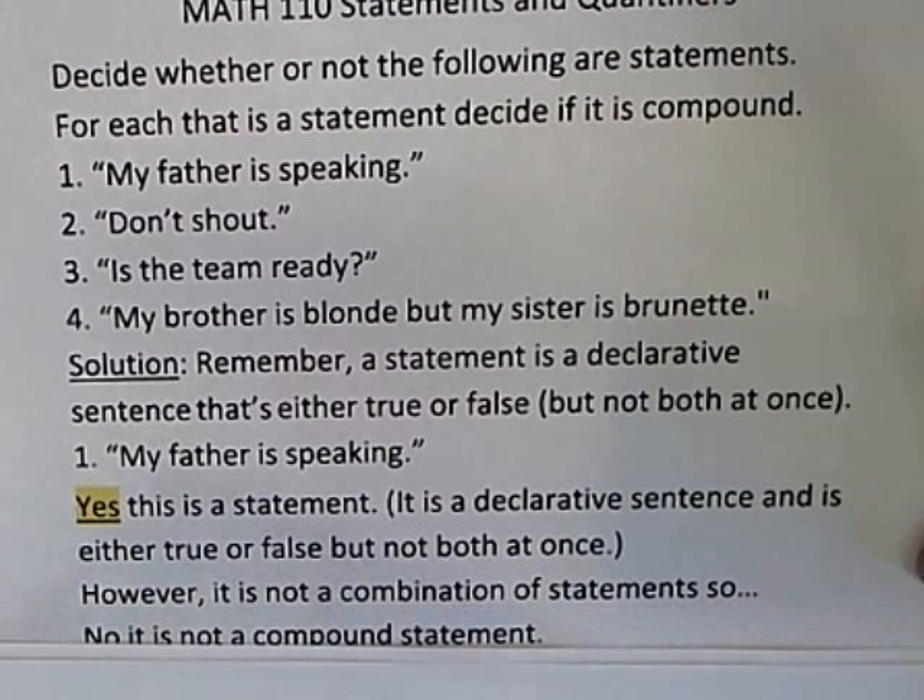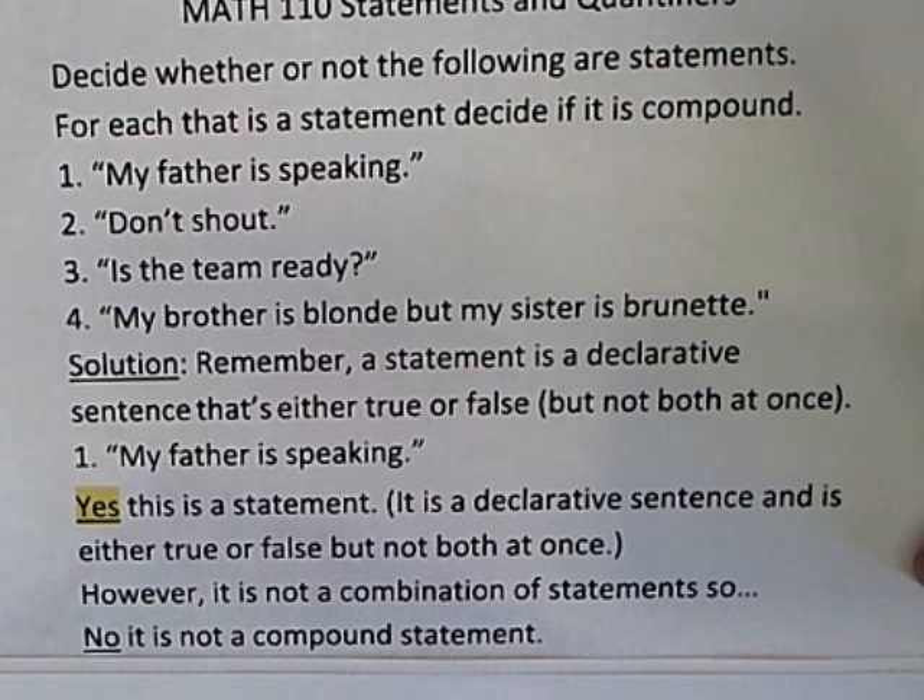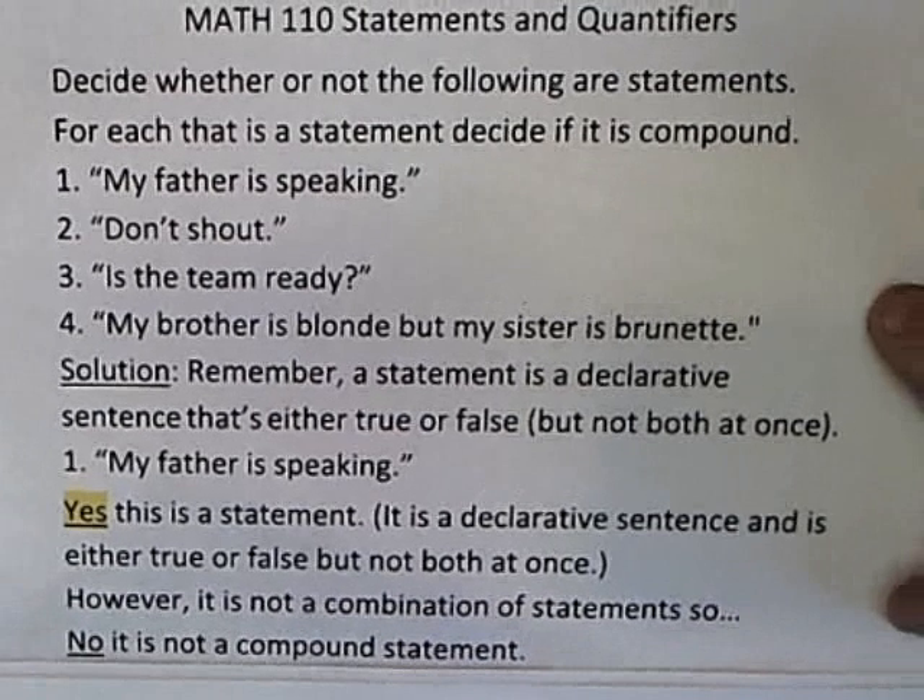It's not a combination of statements, so it's not a compound statement. It's a statement, but not a compound statement.